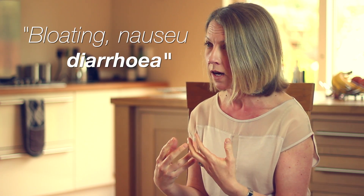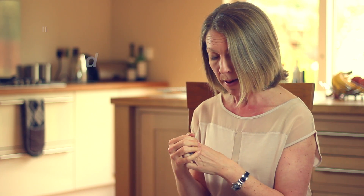Some of the classic symptoms of celiac disease are abdominal pain, which can be very severe, bloating, feeling of nausea, diarrhoea, and weight loss — which is quite a common symptom because you're not absorbing the nutrients properly.